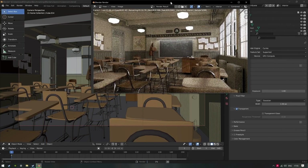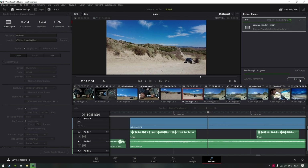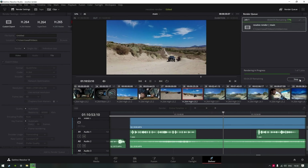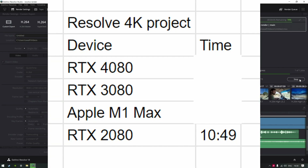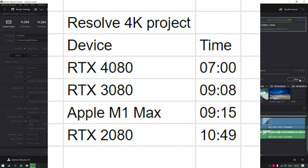I have two productivity benchmarks planned — I want to test cards in the ways I use them: 3D rendering and video editing. To edit my videos I use DaVinci Resolve, so that's the software I'll benchmark. The 2080 took 10 minutes and 49 seconds to render a 4K video. That sounds good until you see an M1 Max can do the same render over a minute faster on battery power. Let's see if AMD can beat either one.